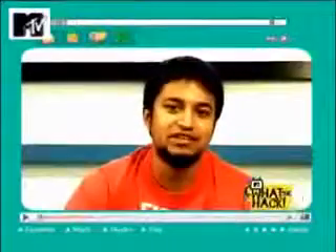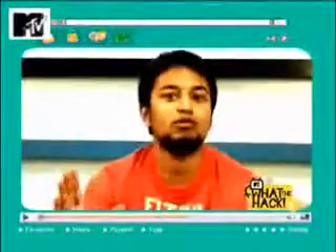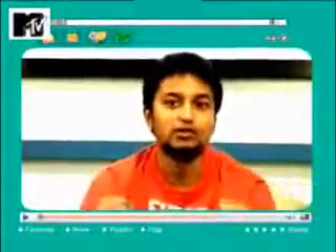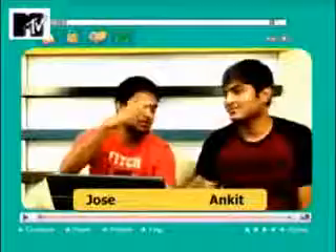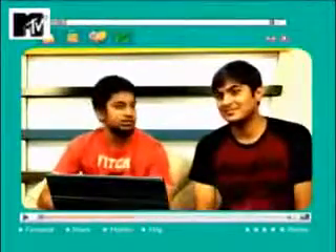Welcome to another episode of MTV's What The Hack. Your internet life ke jitne bhi problems hai, woh hum log solve karte hai. With the help of ethical hacker Mr. Ankit Fadya. Thank you so much for being here again. My name is Jose. Let's get straight down to business.